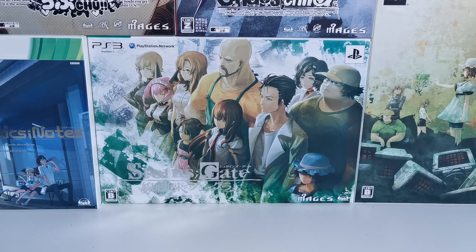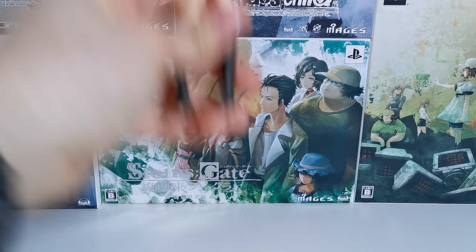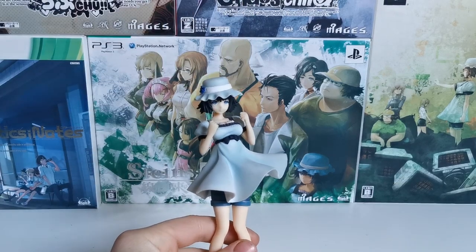I didn't do the regular intro. Labomentosh, Steinskate. Konnichiwa, ZeroZone. I'm going to introduce today... the Sheena Mayuri figure.